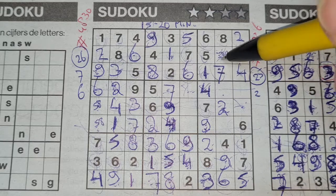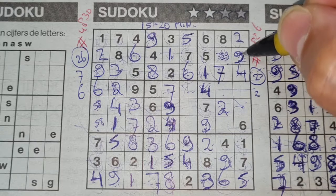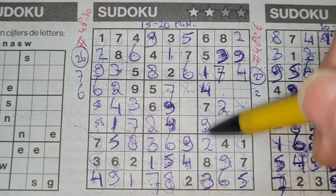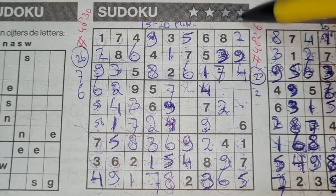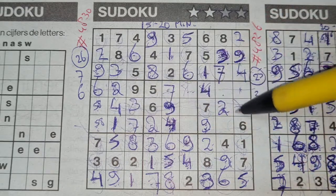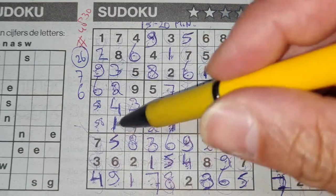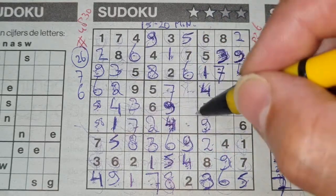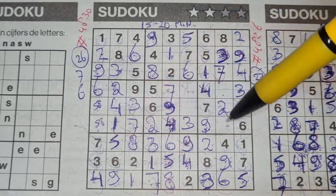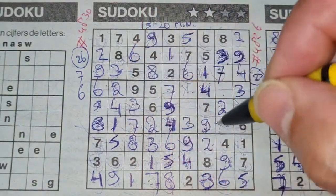Now we have a nine here. I had marked those two boxes earlier with three and nine — now we have a nine there, so this box cannot be a nine anymore. That box should be a nine and this box should be a three. Three in this column, three in the column next — so the last column has only two places left: here or there. We see a three in this row, so three should be there. Three in this row, three in the middle row — the row below's only place left for three should be there. Two numbers left — five and eight. We have an eight in this column, so no eight there — eight should be here and five goes there.